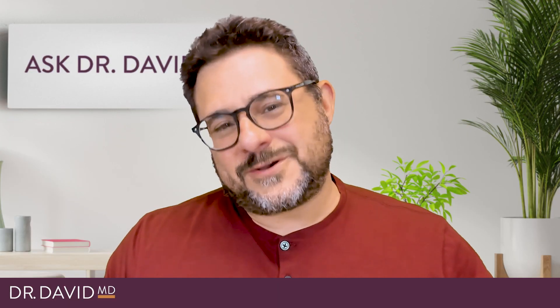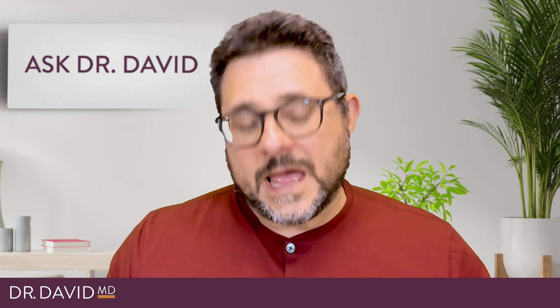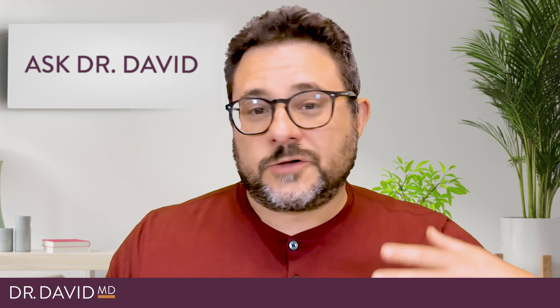Hey everybody, it's Dr. David. One of my areas of interest and passion for the past 25 years has been working with children with autism. As a functional medicine doctor, most people are coming to me because they have a child with a diagnosis of autism and they are looking for things to help them — different types of nutritional interventions, detoxification interventions, ways of helping sleep, GI problems, et cetera. I am also a primary care pediatrician, and in our office we see kids from birth on, and part of the standard of care is to screen for autism.